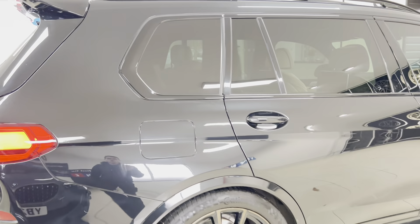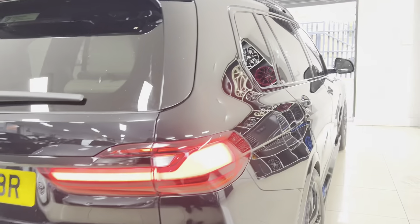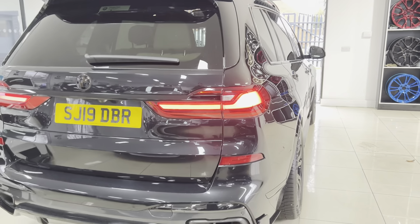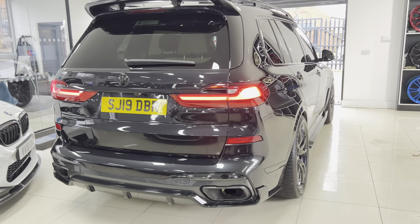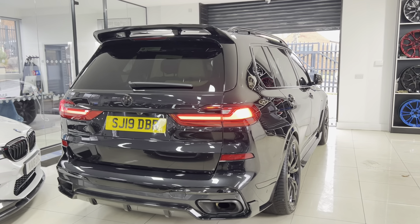We've got Continental Premium Contact 6 tyres all the way around. It's also got the comfort access, so as I approach and walk away from the car it's going to lock and unlock itself — as you can see by the flashing hazard lights — and the mirrors folding as well.